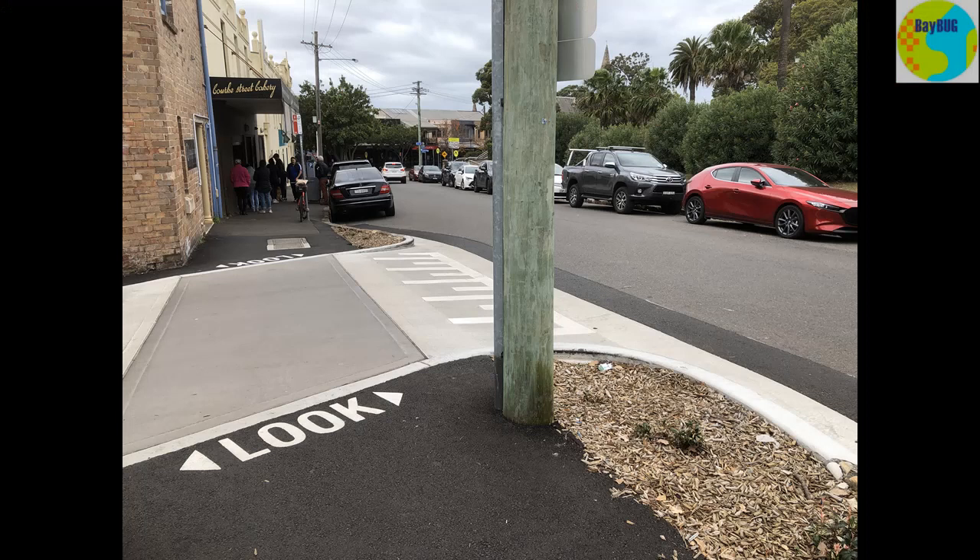The other thing to notice is that between the new islands, the NOS council has built up the road so there is now a continuous footpath from one side of the road to the other.